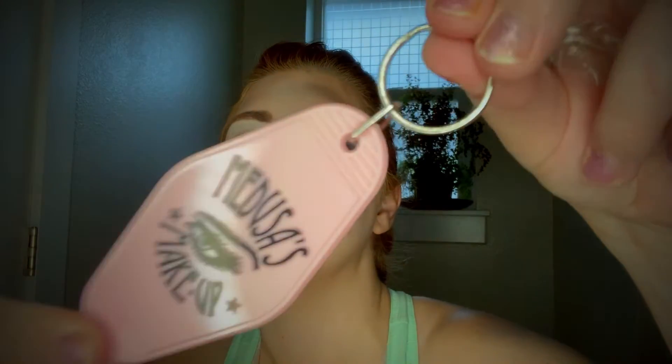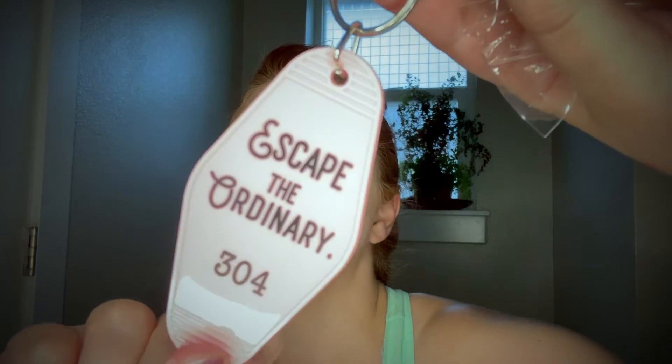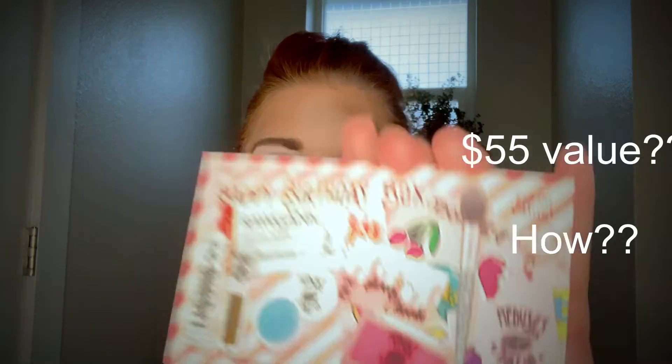There's a keychain that says 'Escape the Ordinary' — 304. And this Medusa's Makeup loose blue glitter.